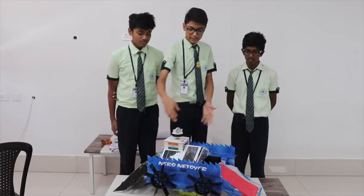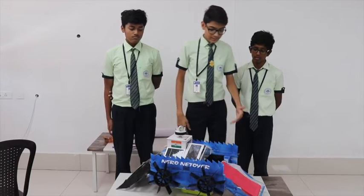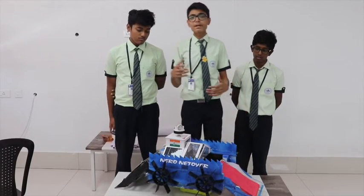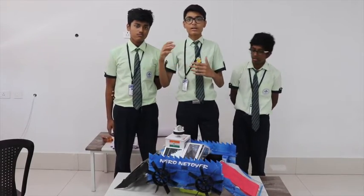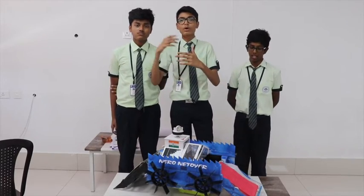Four motors have been attached on either sides and wheels are attached to them. Next is the conveyor belt. The conveyor belt is made up of anti-slip full grip mat which will not allow the objects to slip.